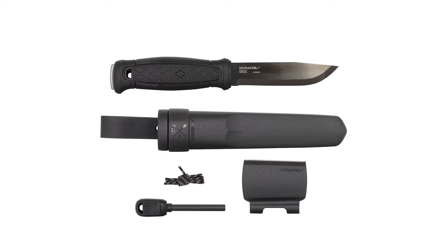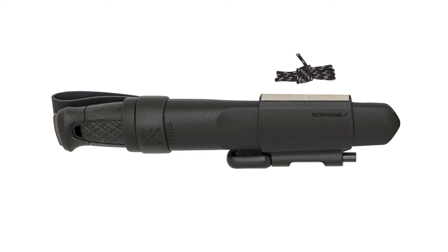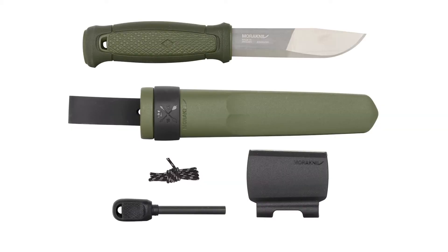Next up we have Morakniv, a creator of high-quality Swedish knives that's been around since 1891. They're best known for their bushcraft, survival, and adventure knives. We're going to show you a new accessory called the Survival Kit. Available now, the Survival Kit is a Garberg and Kansbol-specific accessory that includes a fire starter and diamond sharpening strip attached to a lanyard. This kit is sold separately for $29.99.